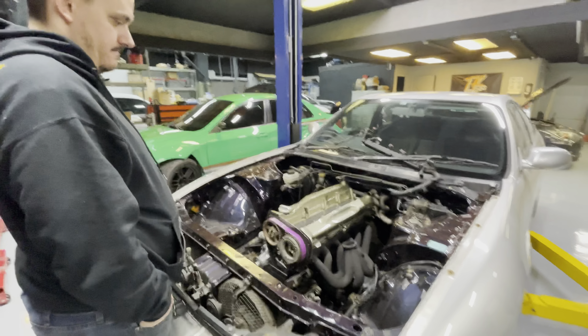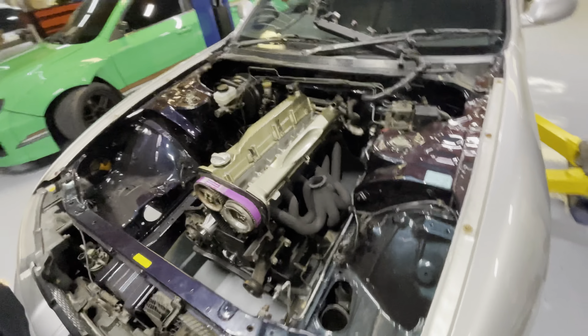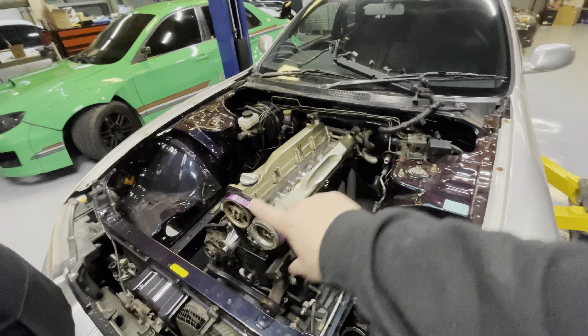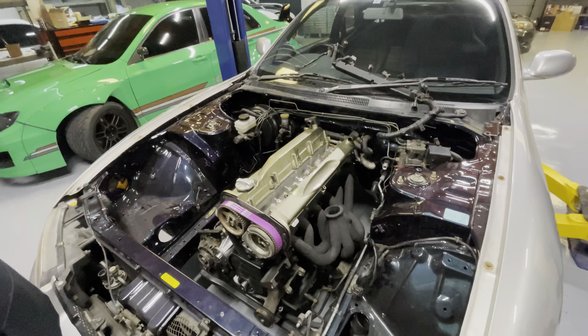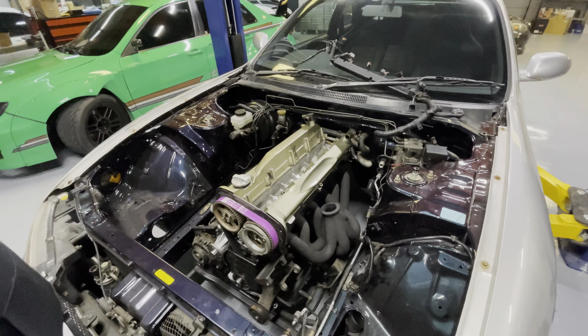The intake is all pretty much put together - I just don't have the fuel injectors in, didn't want them sitting in there. We also had to make a custom coolant hose for the bottom that goes underneath there, and it turned out really nice.